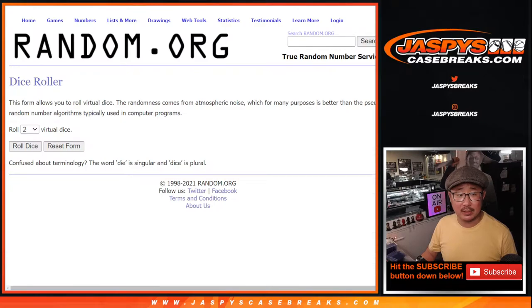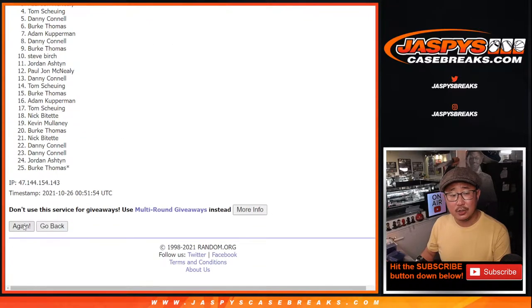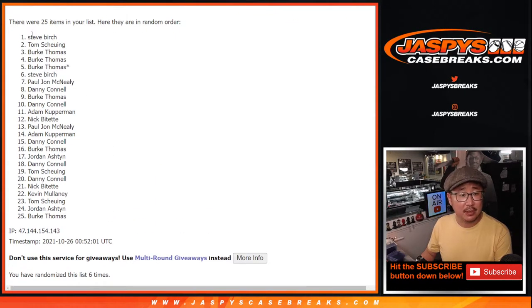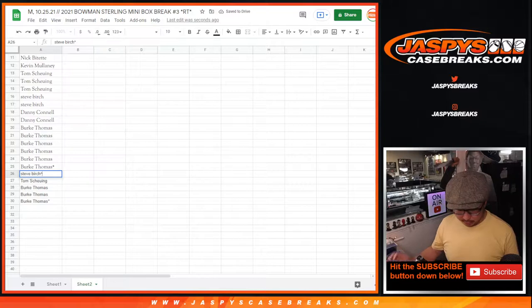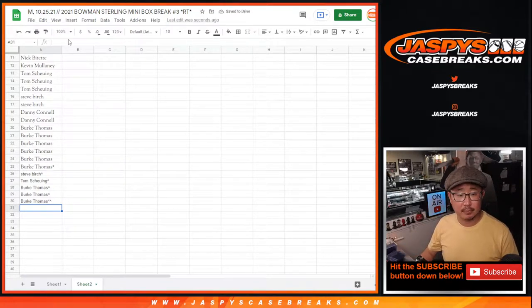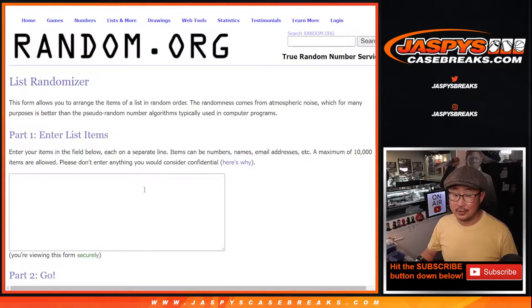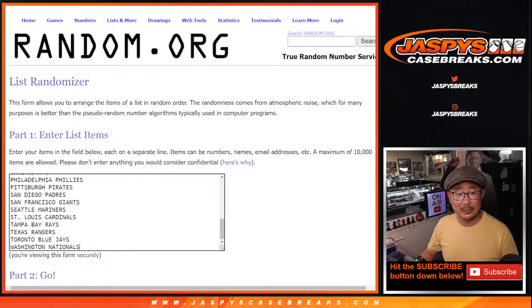Thanks everyone for getting in. There's the first dice roll — randomize it four and two, six times. Top five after six rolls get extra spots. After six rolls, congrats to Steve, Tom, Burke. Those are the extra spots. We'll put little markers next to your name so you know those were your winning spots. Don't worry everybody else, you're still part of the break and still could win a spot, but these folks just have slightly better odds now and saved themselves a little bit of money.